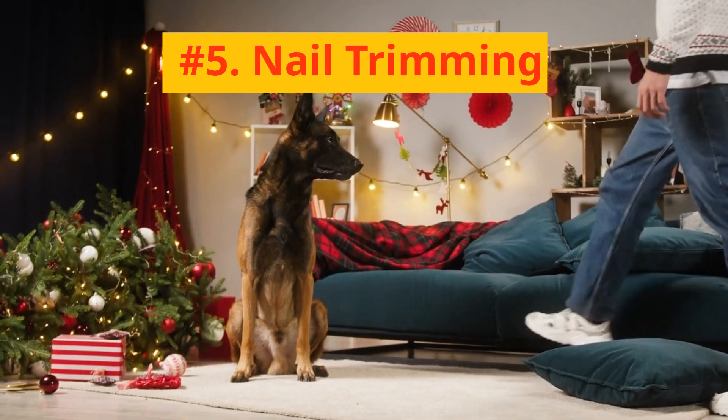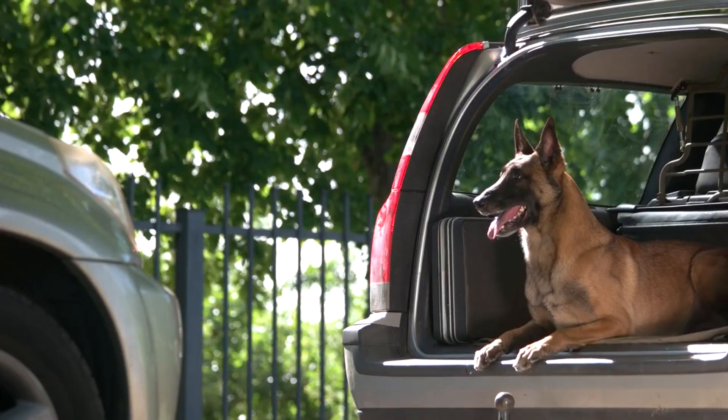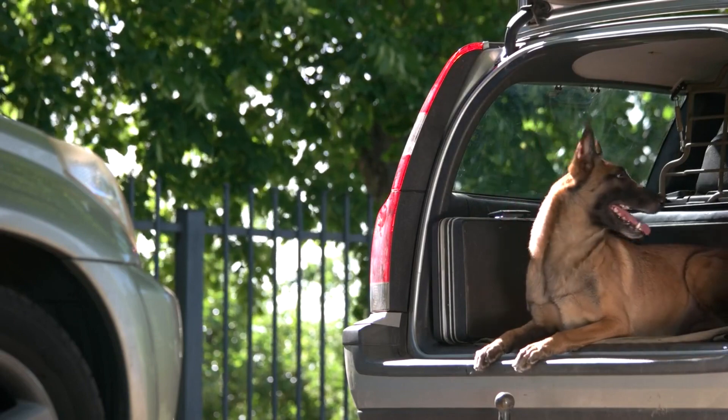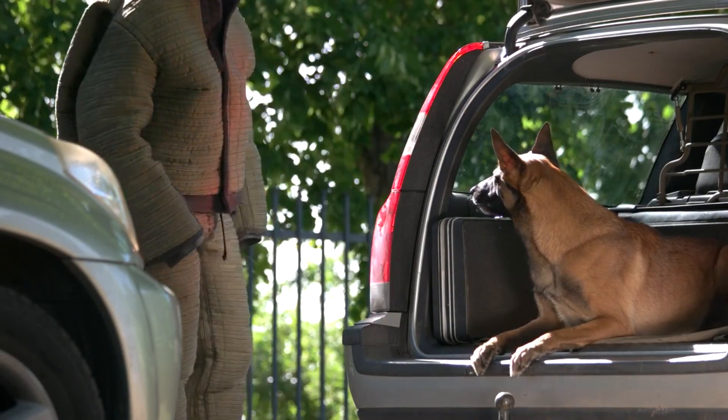Number 5: Nail Trimming. Regular nail trimming should be a part of your Belgian Malinois' grooming routine. If you hear their nails clicking on the floor, they're too long and need trimming.